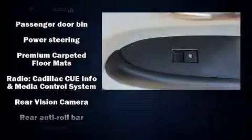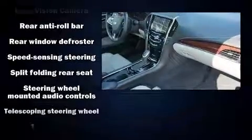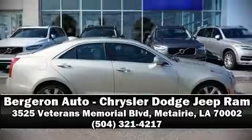A CARFAX history report provides you peace of mind by detailing information related to past owners and service records. Our knowledgeable sales staff is available to answer any questions that you might have. Call now to schedule a test drive.